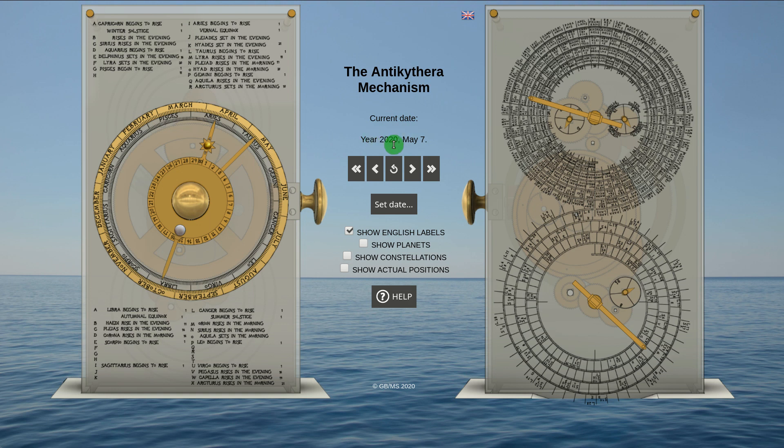Suppose we now want to predict the next lunar eclipse. We rotate forward until we hit a month with an inscription containing L for lunar. Now we can fine tune to a full moon, which is when a lunar eclipse occurs, and we have our date.